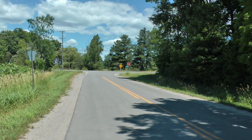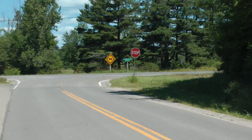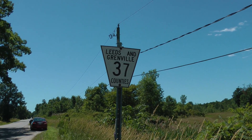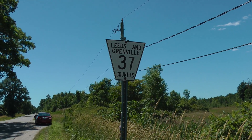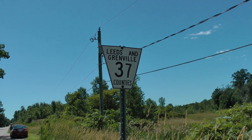These are more Canadian highway signs and street signs. This is Leeds and Grenville Counties Road 37 — a typical Canadian highway sign.